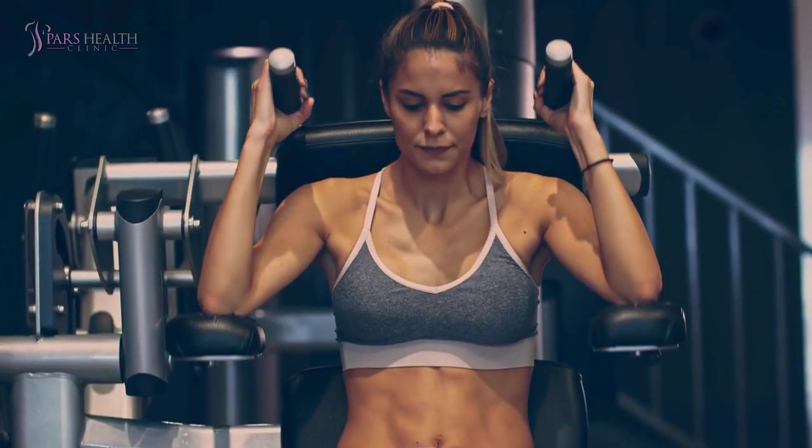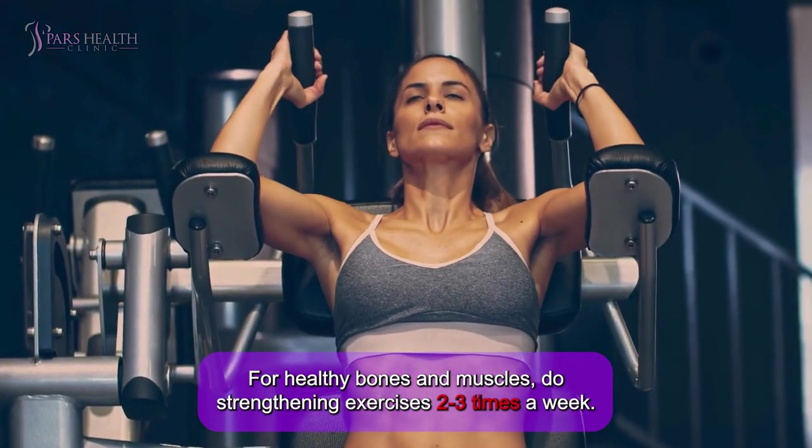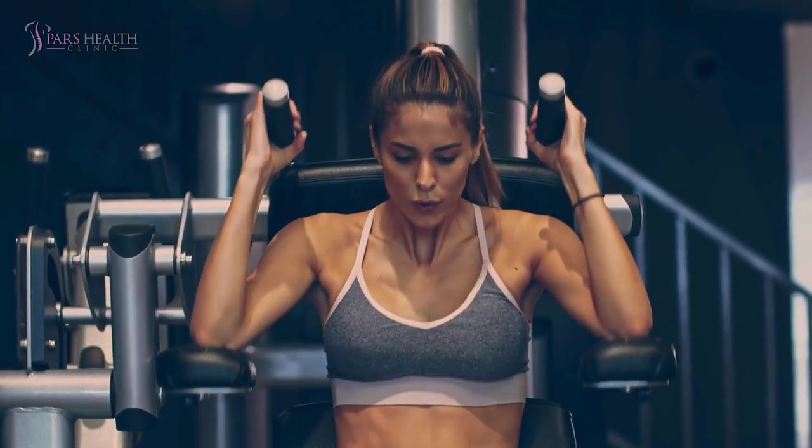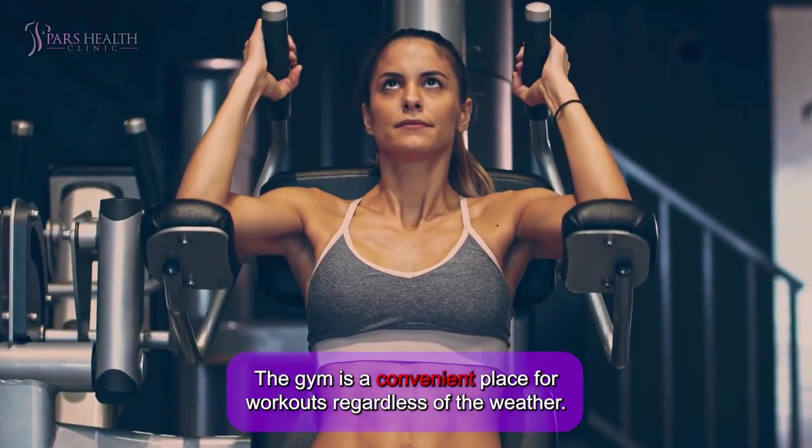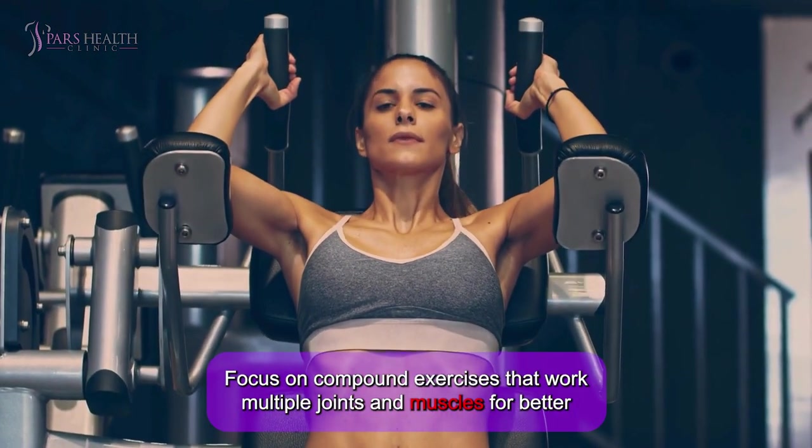Strength Training. For healthy bones and muscles, do strengthening exercises two to three times a week. The gym is a convenient place for workouts regardless of the weather. Focus on compound exercises that work multiple joints and muscles for better functional strength.